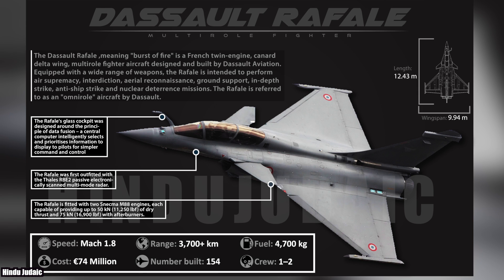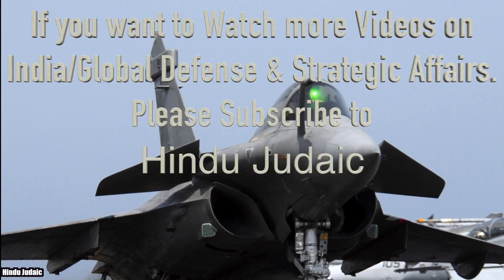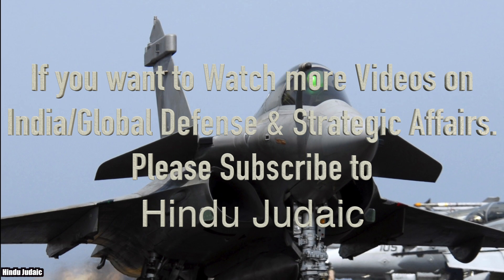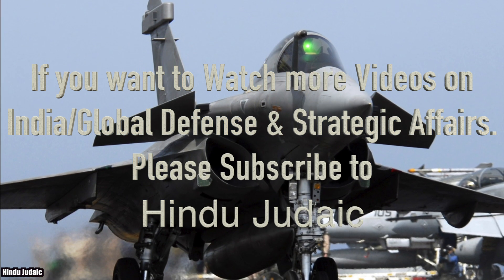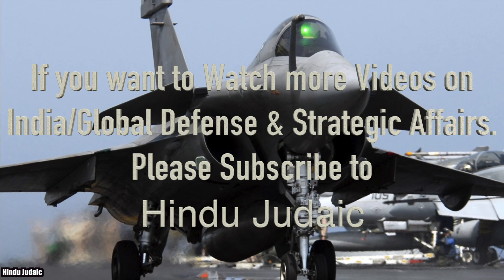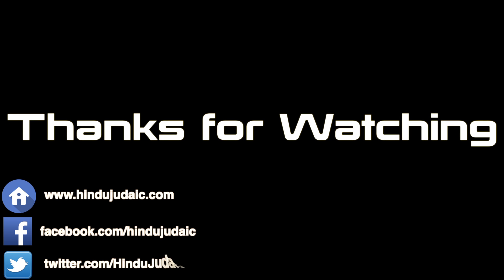Here is a complete infographic on the Rafale. If you want to watch more videos on India or global defense and strategic affairs, please subscribe. Thanks for watching. Here are the links to our website, Facebook page, and Twitter.